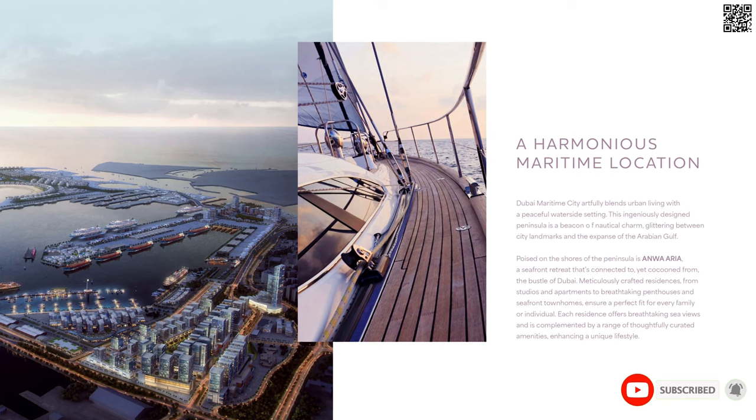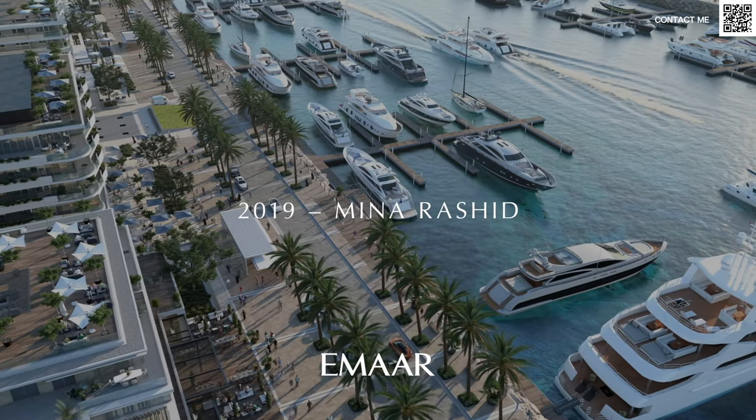Hi, welcome back to Dubai Real Estate Philosophy. My name is Ahmed and in this video we're talking about Maritime City. Maritime City, a lot of you might be familiar with. It is basically the island that is right next to Port Rashid, also Mina Rashid or Rashid Yatsin Marina Community.